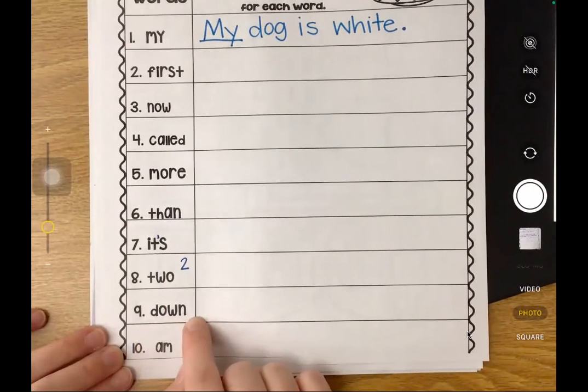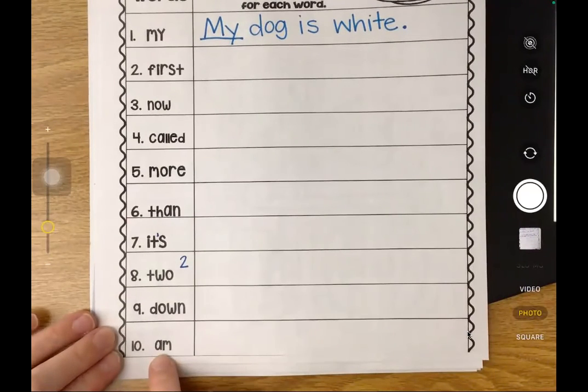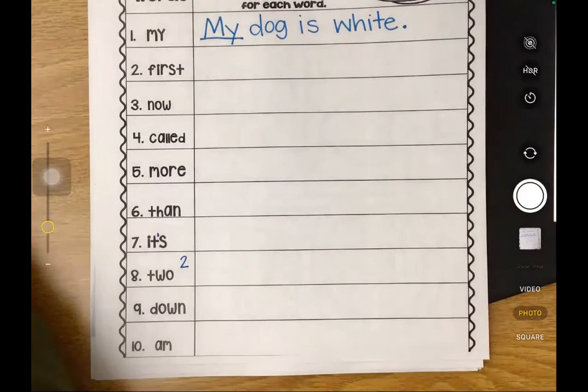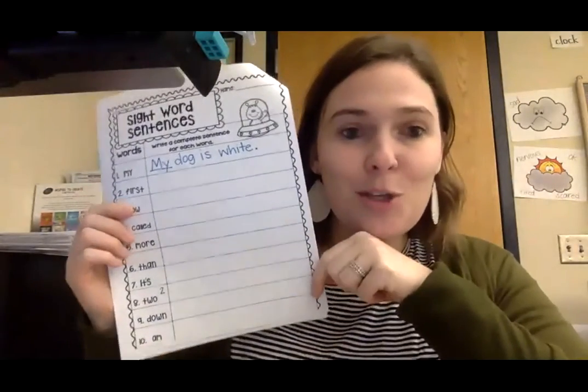The next word is "down" - what sentence can you think of using "down"? I lay down in my bed. And the last word is "am" - I am six years old. Can you think of a sentence using "am"? Okay, first graders, we have gone through each of the words on our sight word color for today. Once you have the coloring done, you're ready for your sentences - using uppercase, punctuation marks, and spaces between your words of course. When you are finished with all of your sentences, take a picture to show your teacher what sentences you wrote.